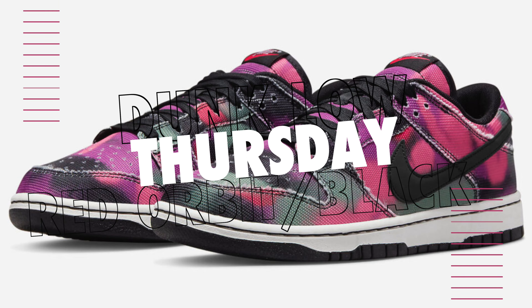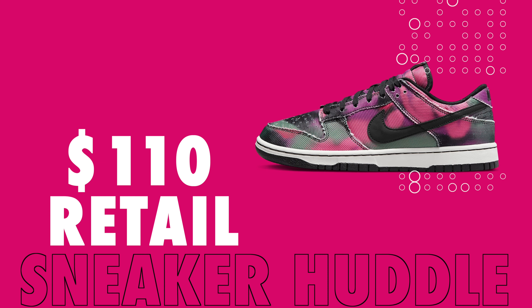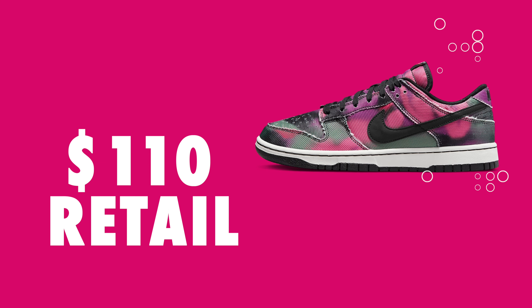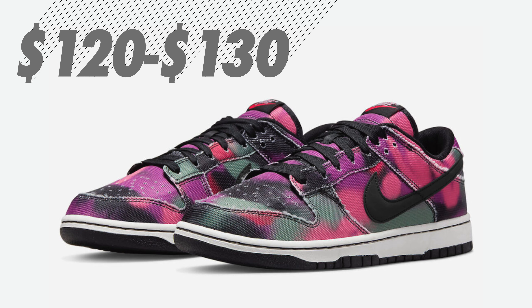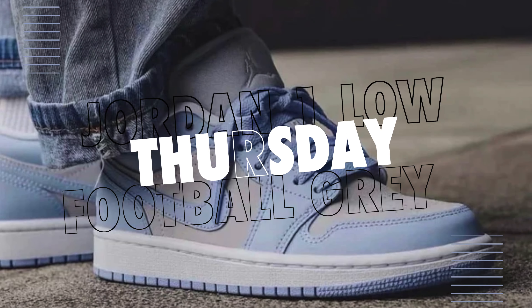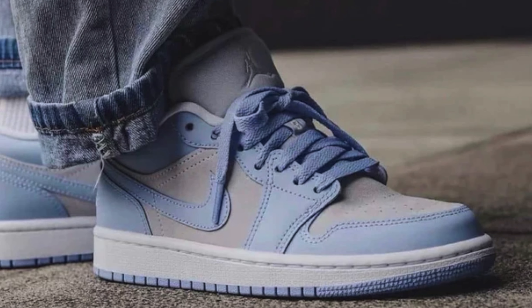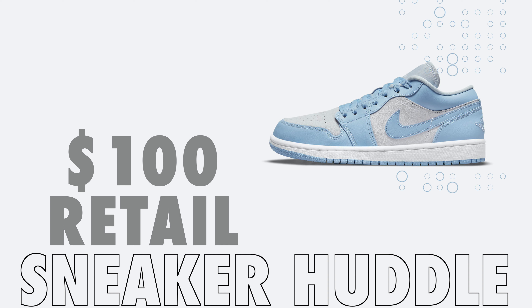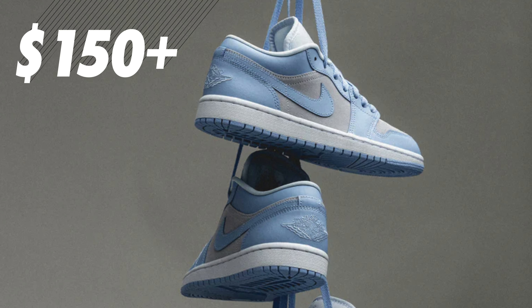Dropping on Nike US will be the Nike Dunk Low Red Orbit and Black. Retail has been set at $110 and would expect these to be around retail value, up to $130 for certain sizes, and would expect these to sell out. Also currently loaded to the Jimmy Jazz calendar for Thursday is the Women's Air Jordan 1 Low in the Football Gray colorway — a very popular colorway. Retail is $100 and would expect these to be $150 and up.